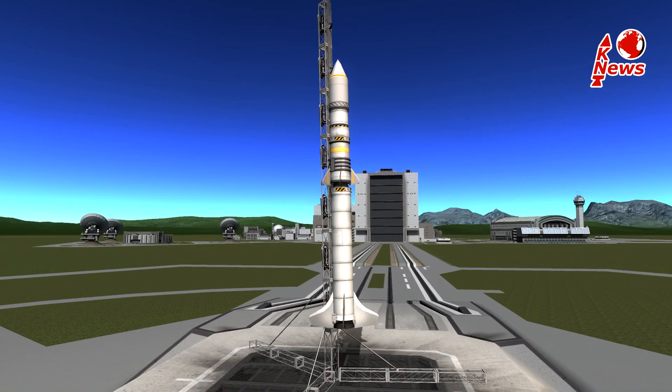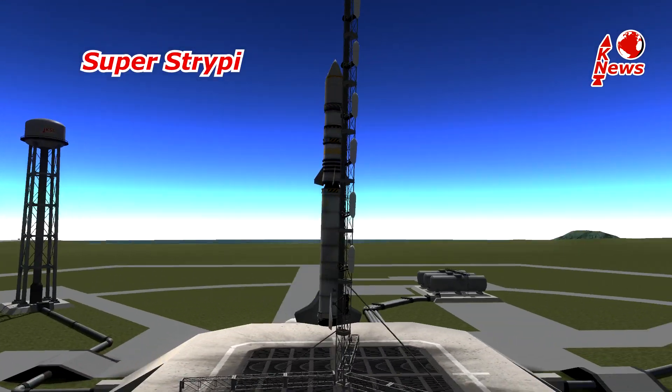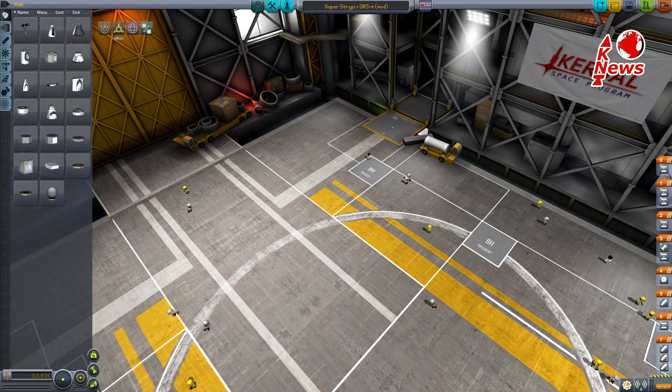Hey guys, I'm Lukas, welcome to KNews episode 22. This time about Super Stripe Eye and Long March 3B. I decided to include two launches so I can cover even those which I else had to neglect completely.